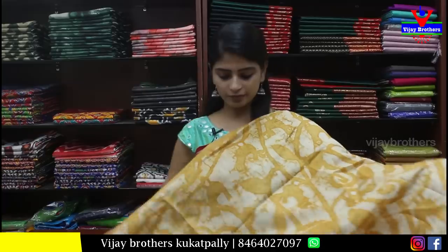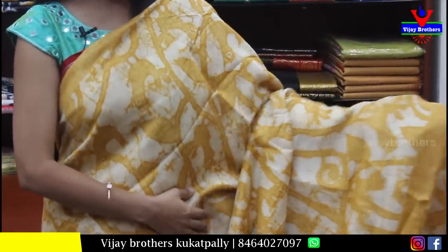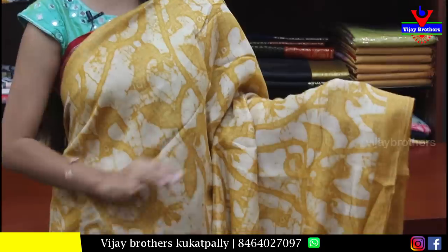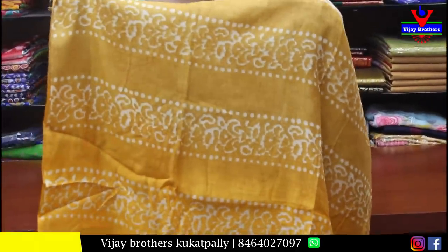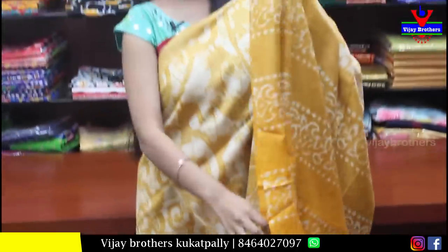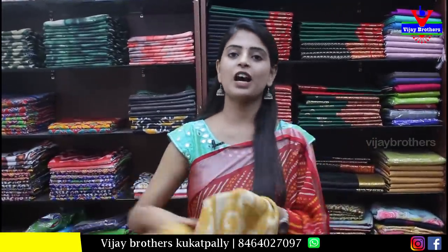Next is a cotton linen sari. The body part is half white with a complete printed pattern — creepers and birds. The pallu is contrast printed, and the blouse is contrast. Price is ₹650.